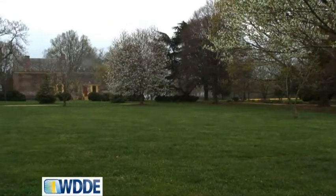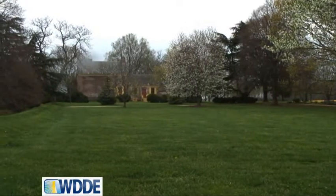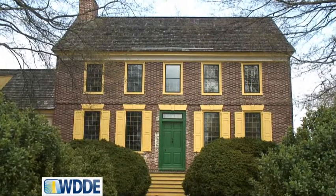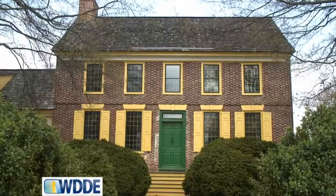Welcome to the John Dickinson Plantation. This is the boyhood home of John Dickinson, one of Delaware's signers of the U.S. Constitution. In addition to signing the Constitution, John was governor — or then called president — of the state of Delaware as well as the state of Pennsylvania.